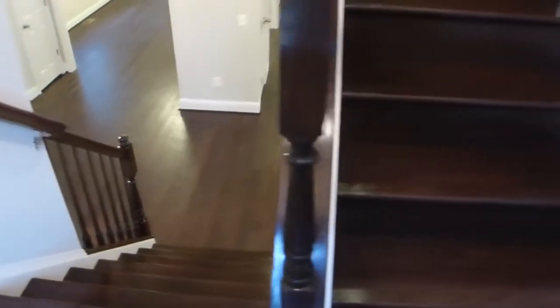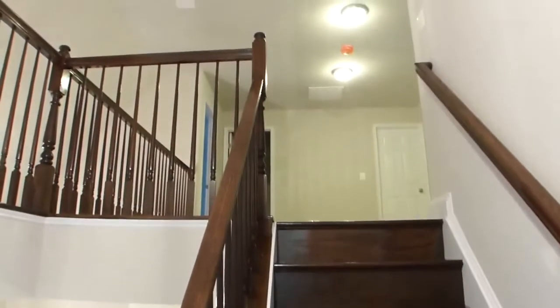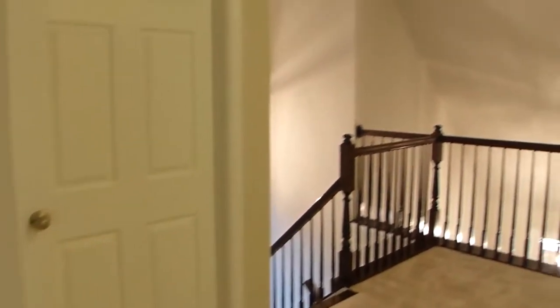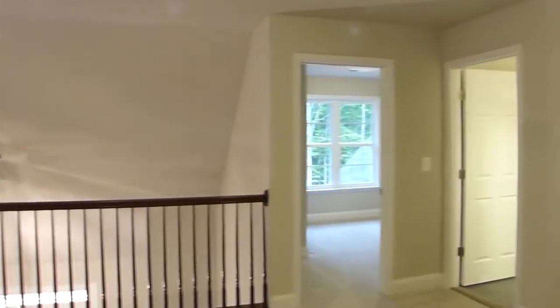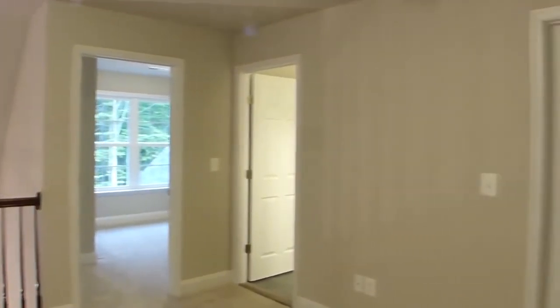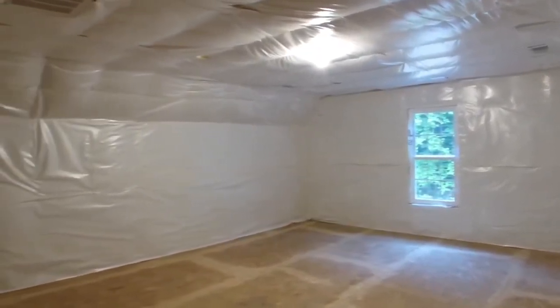Traversing a two-tier staircase with center landing and matching dark stained rails, we arrive on the second floor overlook. The first of two bedrooms has ceiling attic access for extra storage. The capacious unfinished bonus room is ready for your design direction.